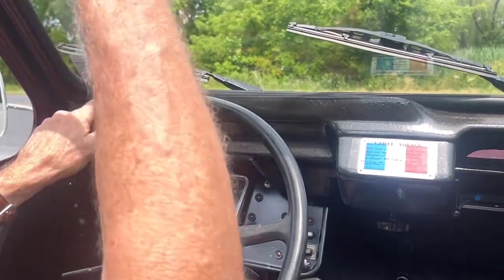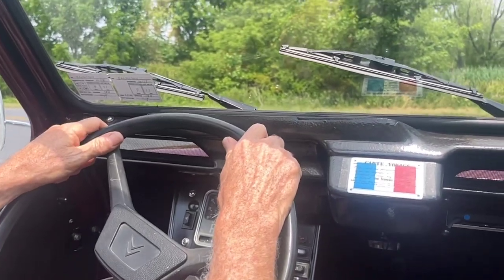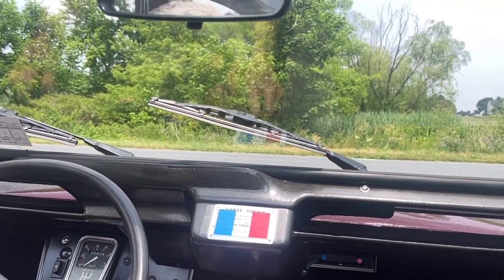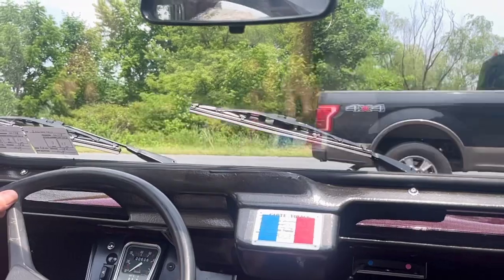We have the full sunroof option and we have it open today. Our windows are flipped up. Our front ventilation is open. The car drives very well, which you will see.